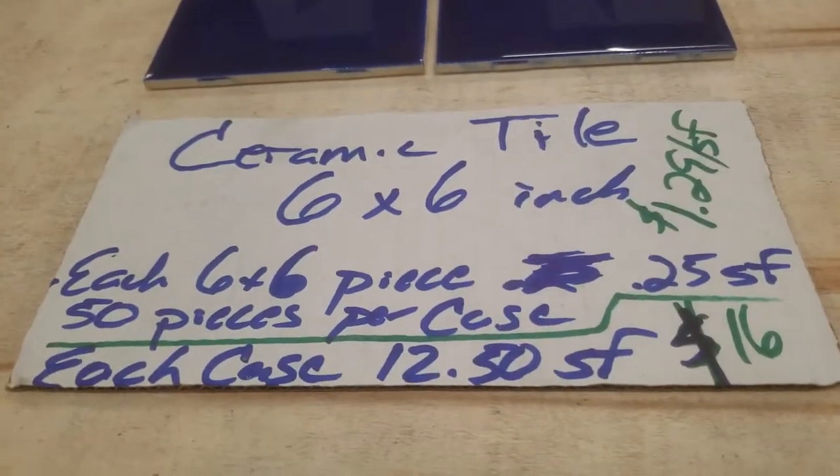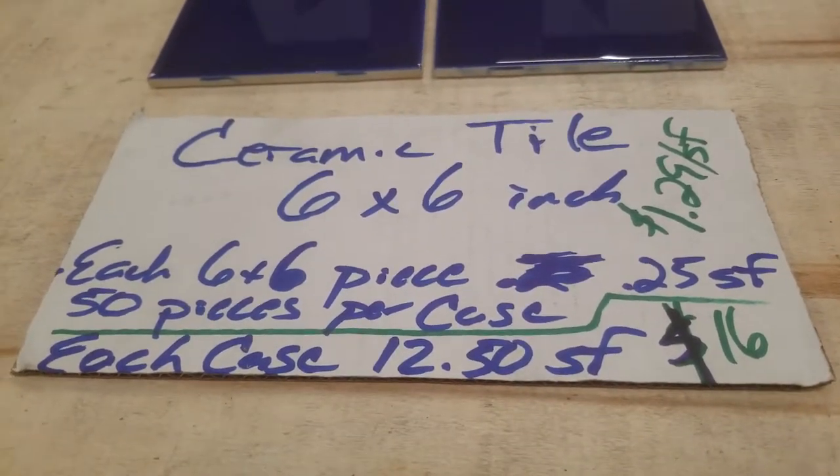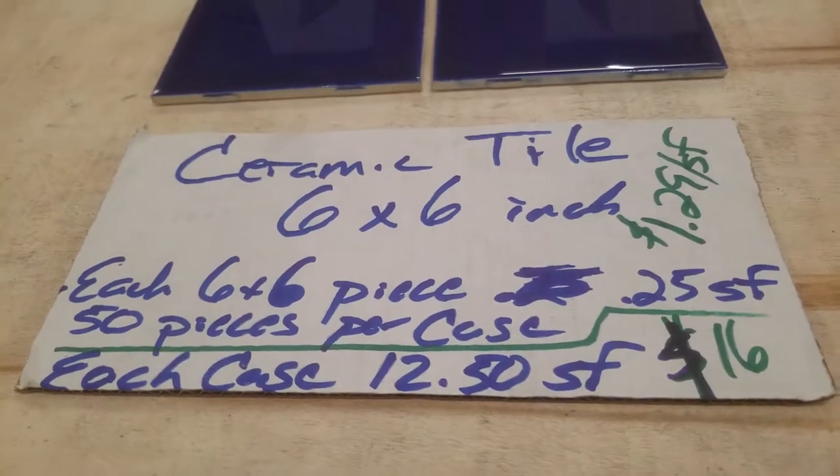Each case has 50 times 0.25, which is 12.50 square feet per case. It's $16 a case.